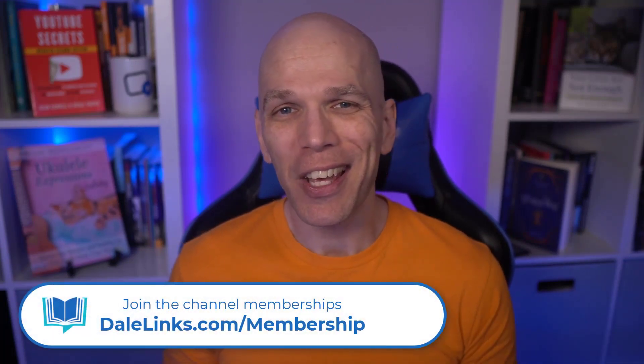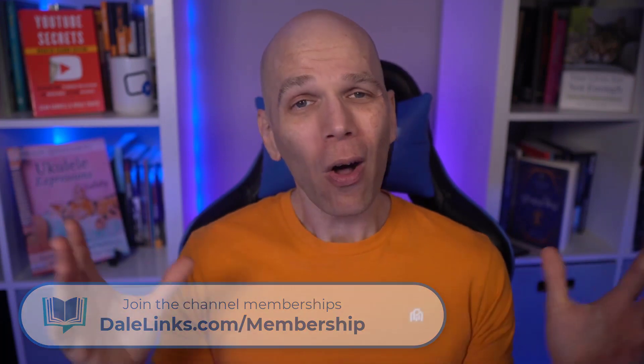If you want the full interview with authors who worked with me in this series, join my channel memberships — get details at daleinks.com/membership. Also check out the three previous videos in this series. I'll see you in any one of them.